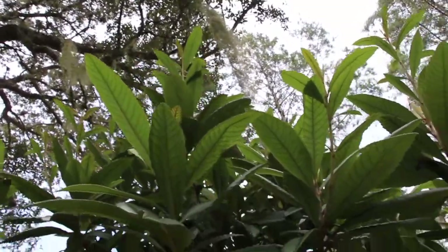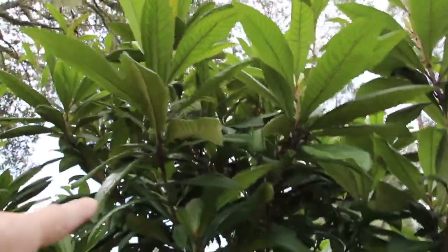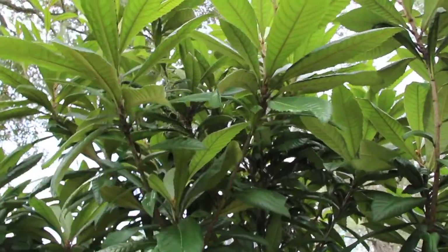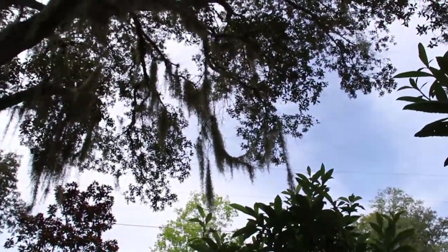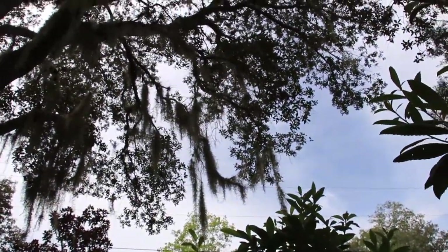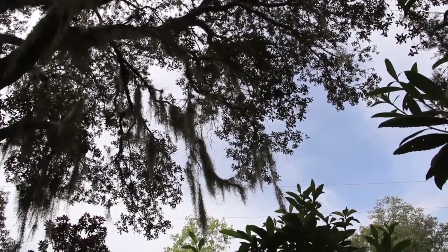That moss that you see hanging kind of kills the trees. I can see it's kind of all intertwined here. You can see how it all gathers from this tree. The moss does look pretty hanging from the tree, but it does kill it.